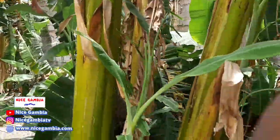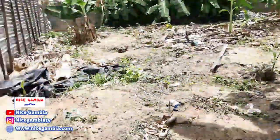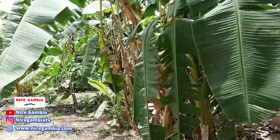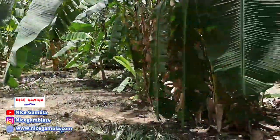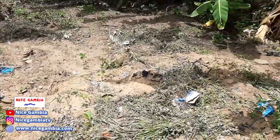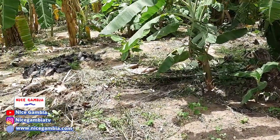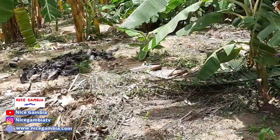Welcome back to another video. We have cyber camera right here inside Nice Gambia garden. You can see the poultry house over there. We are in the rainy season and this place normally used to be bushy, so we have been clearing it. You can see the bananas and how green they are, and those are the circles right over there.